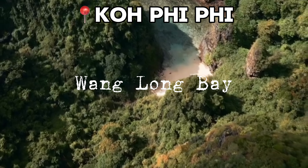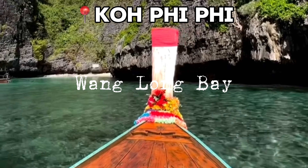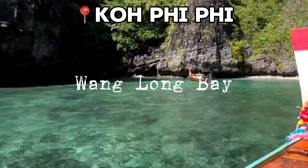One Long Bay, accessible only by boat, boasts pristine white sand and crystal clear waters. It's an ideal spot for those seeking a secluded beach experience.